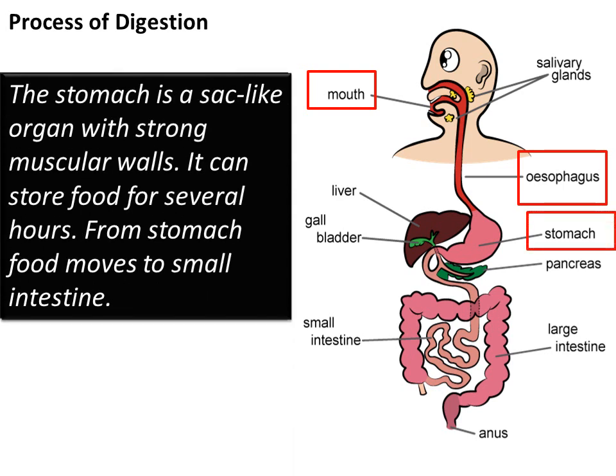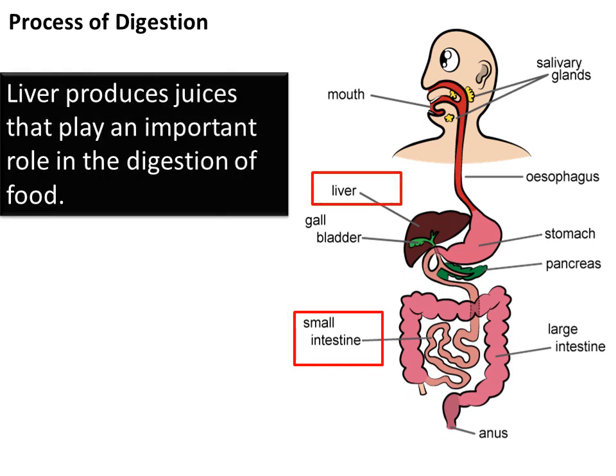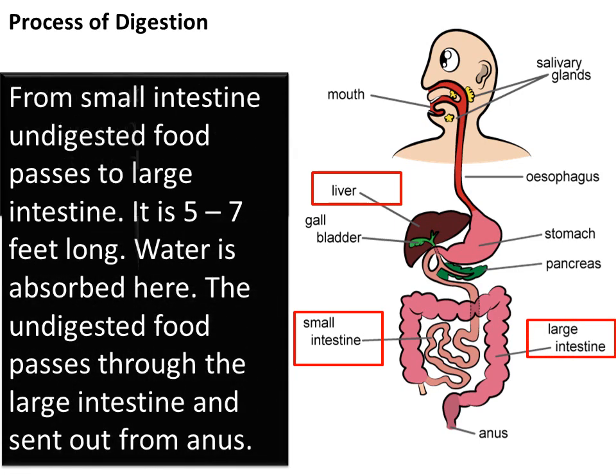Stomach: it is a sac-like organ where food is broken down further. Small intestine: food from the stomach passes into the small intestine, where all the useful nutrients are absorbed by the blood and taken to all parts of the body. Liver: it produces juices that play an important role in the digestion of food. Large intestine: it holds the food that cannot be digested, absorbs water from it, and forms wastes called feces.